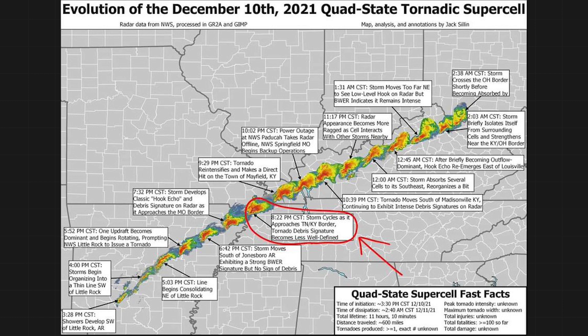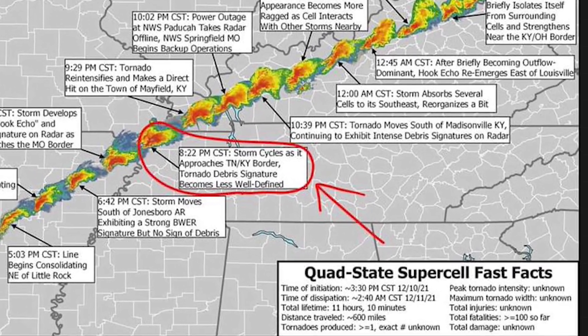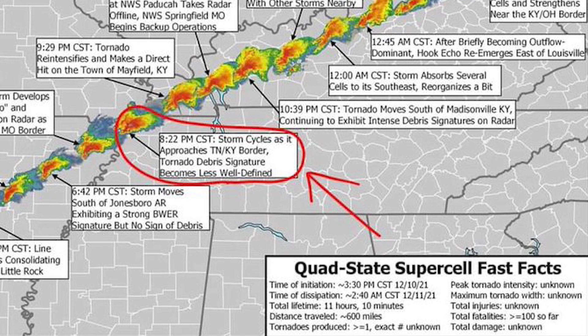During the historic super outbreak of April 27, 2011, a number of rotating supercells in Alabama persisted for 300 miles or more and lasted upwards of six hours. The Mayfield, Kentucky tornado-producing supercell lasted eight hours.